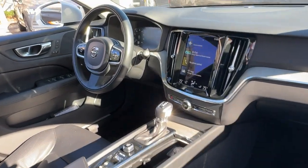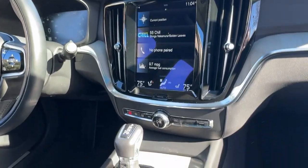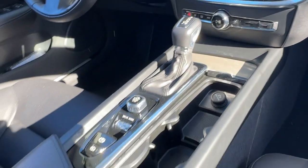Industry-leading safety tech, spirited performance, desirable amenities, and convenient versatility are yours in this superbly built luxury wagon.